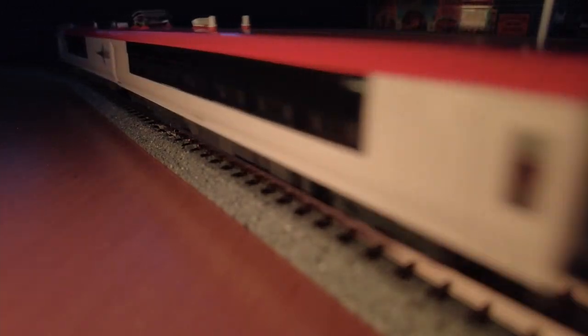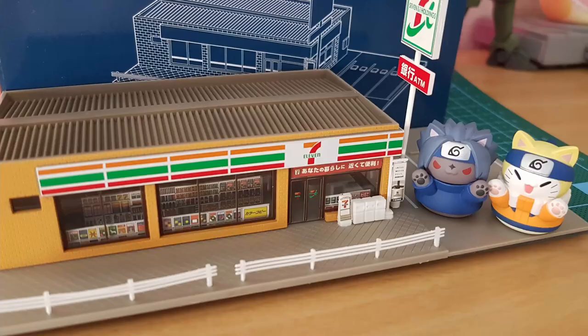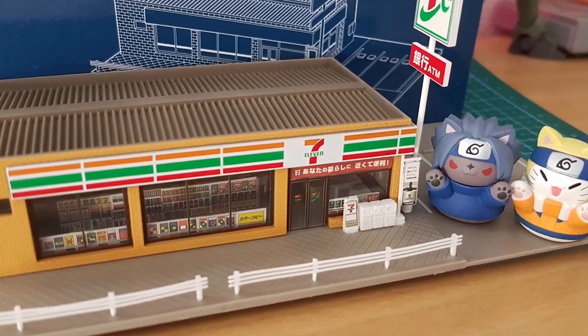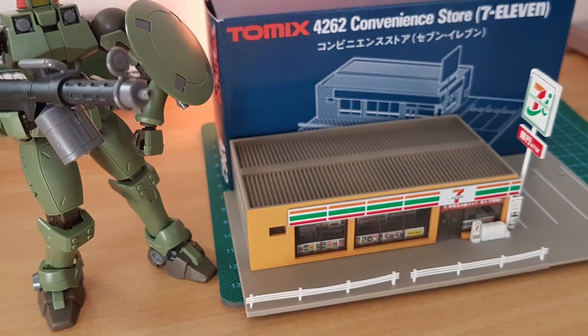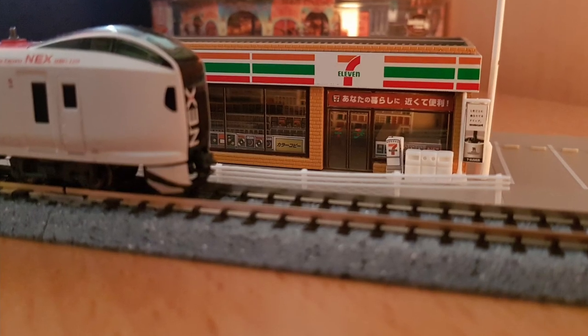Here are some pictures of the completed 7-Eleven convenience store. Let me know in a comment below which of the convenience store chains in Japan is your favorite. Until next time, thank you for watching and see you in the next video.